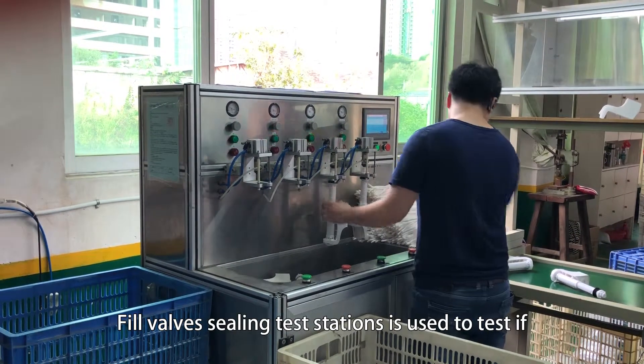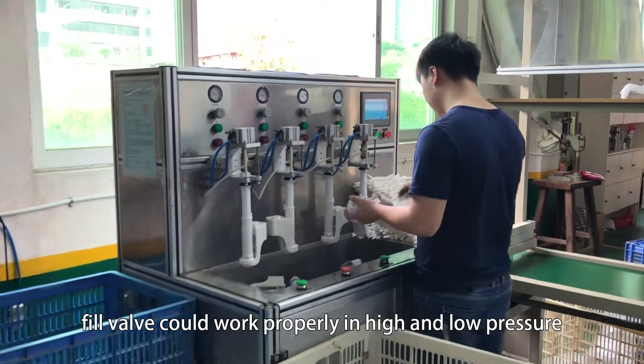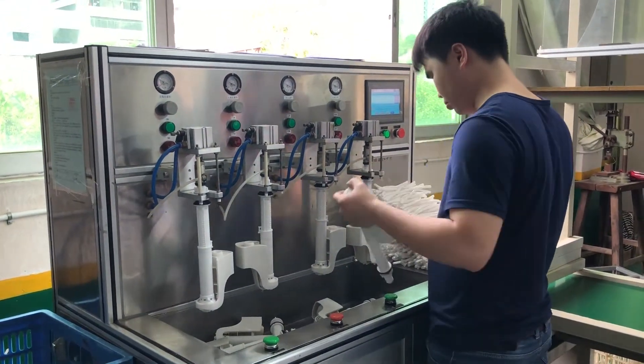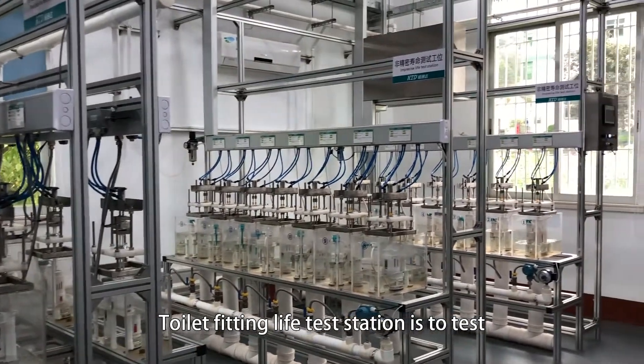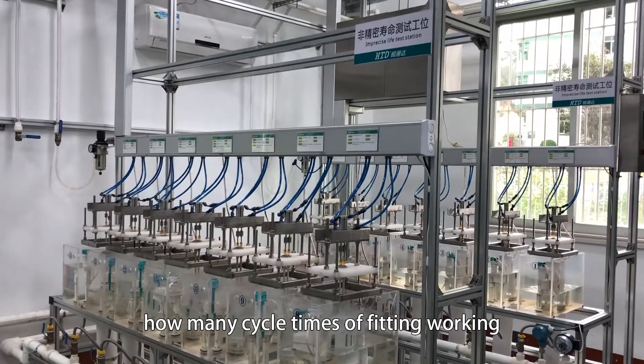The fill valve sealing test station is used to test if the fill valve could work properly under high and low pressure. The toilet fitting live test station is used to test how many cycle times the fitting can work.